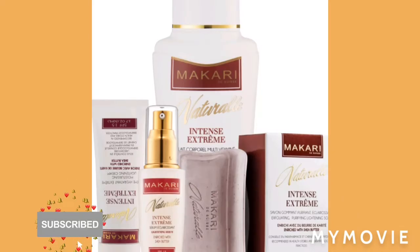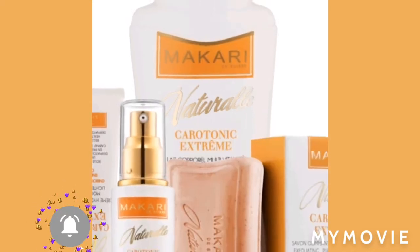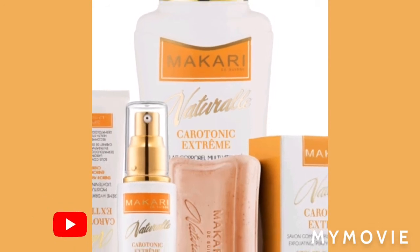So if you're a person with dry skin, this is the best Macari product to use. It is the extreme intense — it moisturizes the skin while lightening the skin as well.